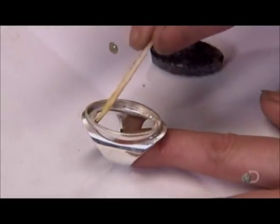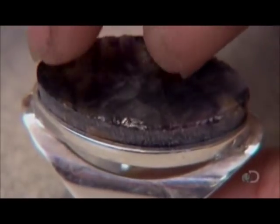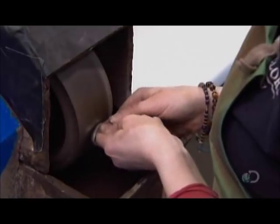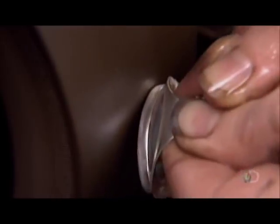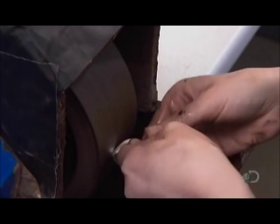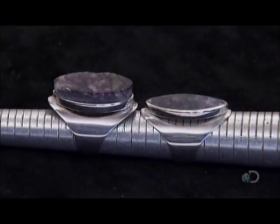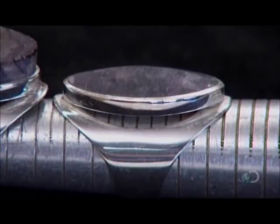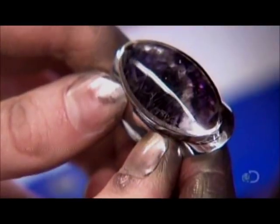She applies glue to the setting and fits the gemstone snugly inside. Once the glue dries, she uses a diamond grit sanding belt to smooth down the edges, gradually transforming the rough oval into a sleek dome. This gem shape is known as a cabochon. Finally, she polishes the entire ring surface until the silver and the richly-hued bluejohn glisten.